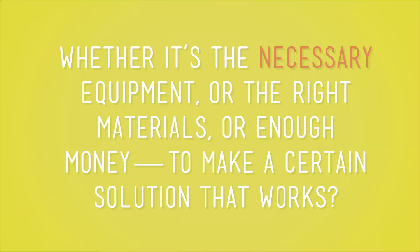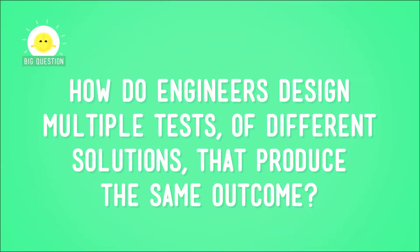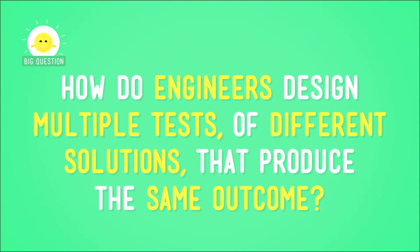So, in general, what if you don't have what you need, whether it's the necessary equipment, or the right materials, or enough money to make a certain solution that works? It means you gotta come up with another solution. And that means you have to be able to test a bunch of different possible solutions that all meet the same criteria. So, how do engineers design multiple tests of different solutions that produce the same outcome?